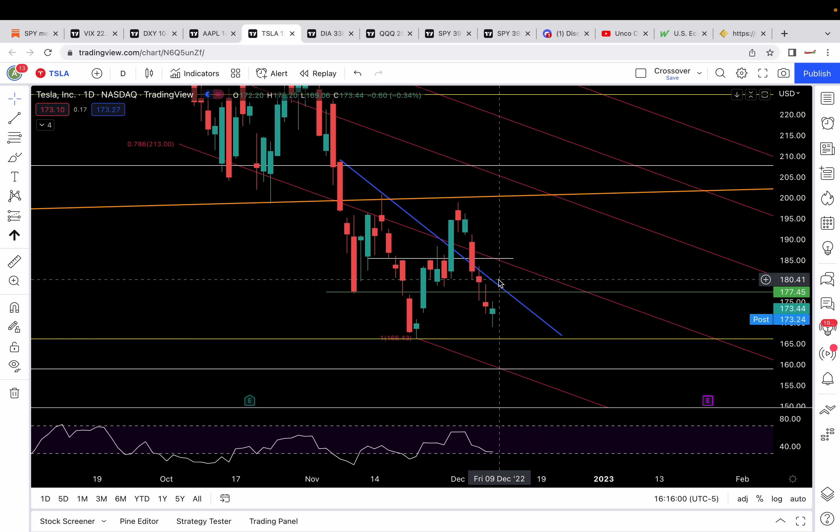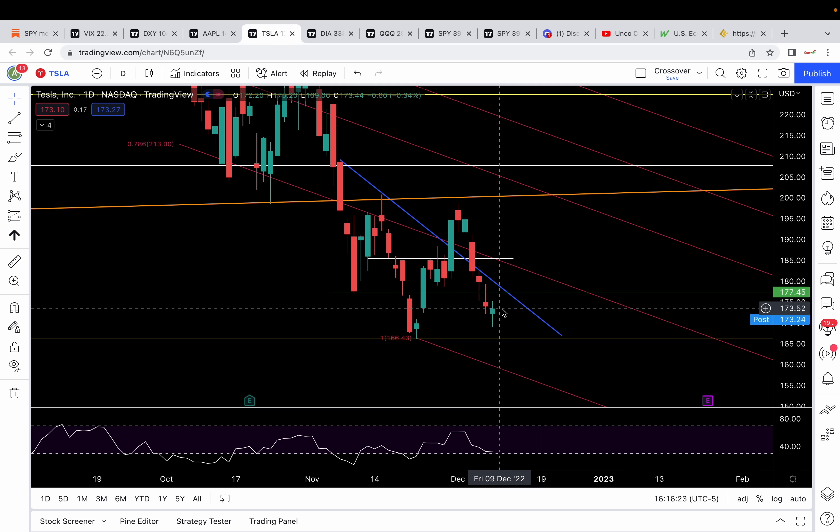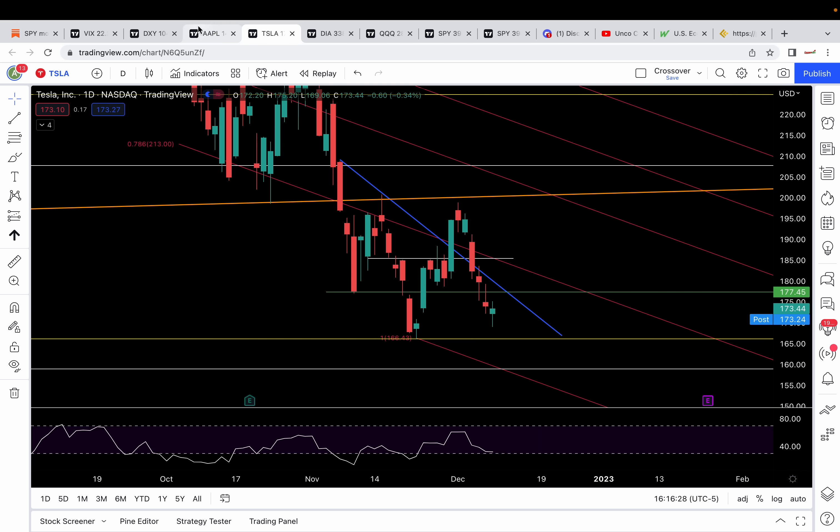Above 178.3, I'll be a little more bullish — 180.5 and 184.5 would be in play. As long as below 175.2, we have support at 172.3, then 169, and then 166.4. Do not get bearish unless we're above 175.2. As long as we're below, watch the next breakdown support which is at 172.3.